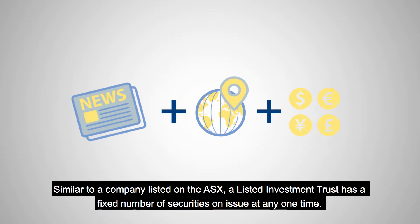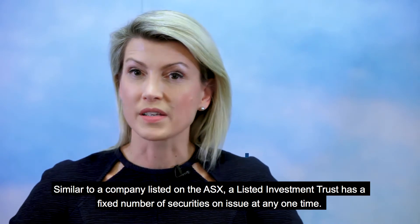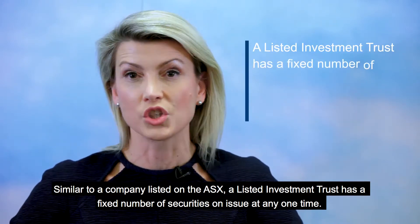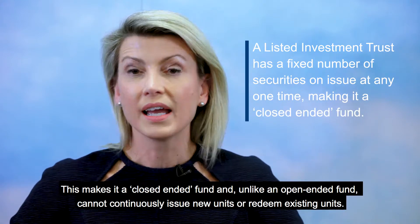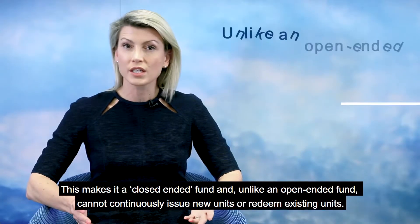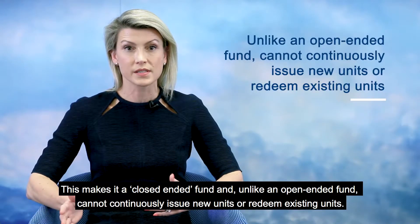Similar to a company listed on the ASX, a Listed Investment Trust has a fixed number of securities on issue at any one time. This makes it a closed-ended fund and, unlike an open-ended fund, it cannot continuously issue new units or redeem existing units.